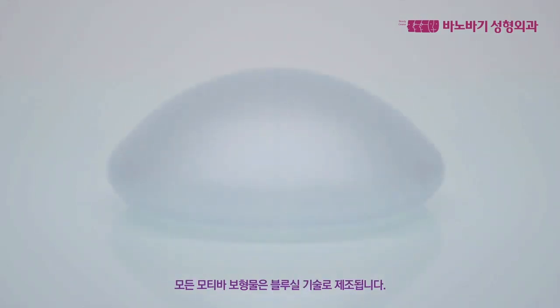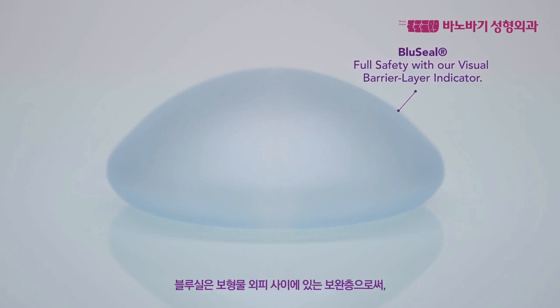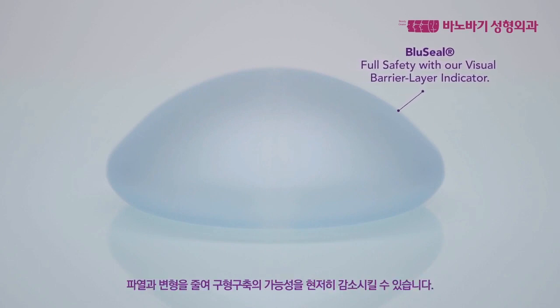All Motiva implants are manufactured with Blue Seal technology. This unique process creates a visible barrier layer that makes it easy for the surgeon to verify that this important feature is intact before surgery.